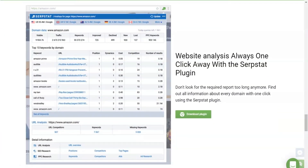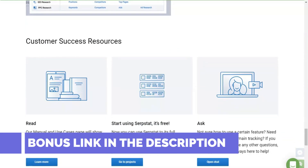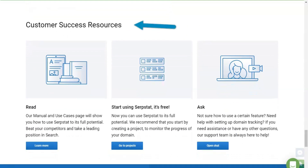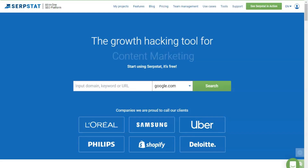Page analysis: in addition to actual data on visibility, there are very interesting statistics on missed phrases. These are the queries that the page's competitors are ranking for. The analyzed URL most likely already contains content adequate to the missed keywords, but it is not optimized enough to collect traffic for them. The idea is very interesting, however using this data directly — unloading the list and giving it to the copywriter or link builder — will most likely not work.